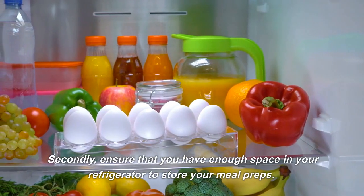Cook until the eggs are set, then fold the omelette in half. Cut into slices and divide into meal prep containers for a quick and satisfying breakfast or lunch.